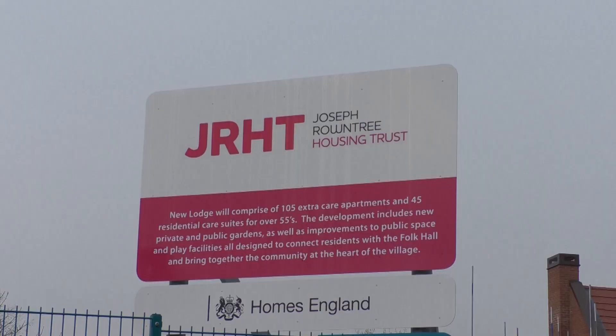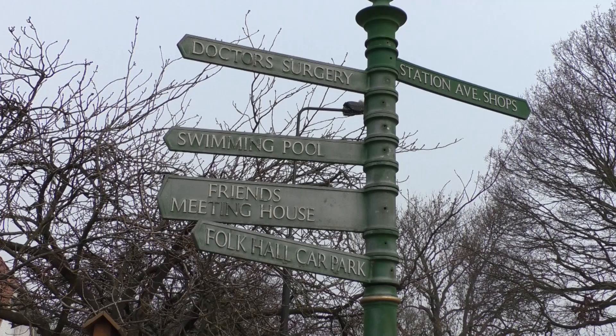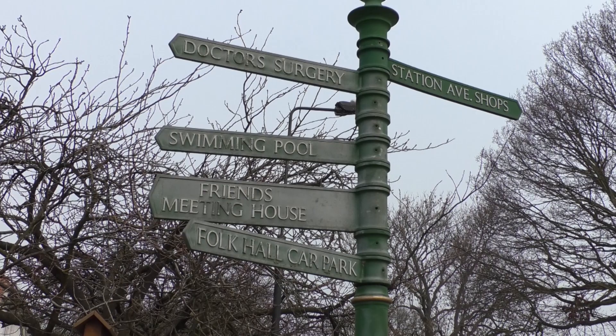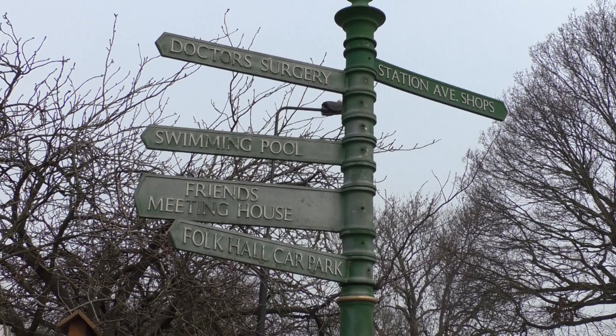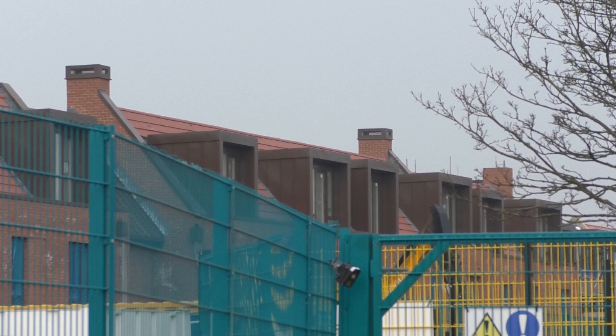People are looking to downsize from the village, which will ease the burden on family homes throughout the York area. We also have independent living apartments here — both one and two bedrooms — but we've also got a residential care element of 45 single-bedroom care suites, which have 24-7 around-the-clock support.